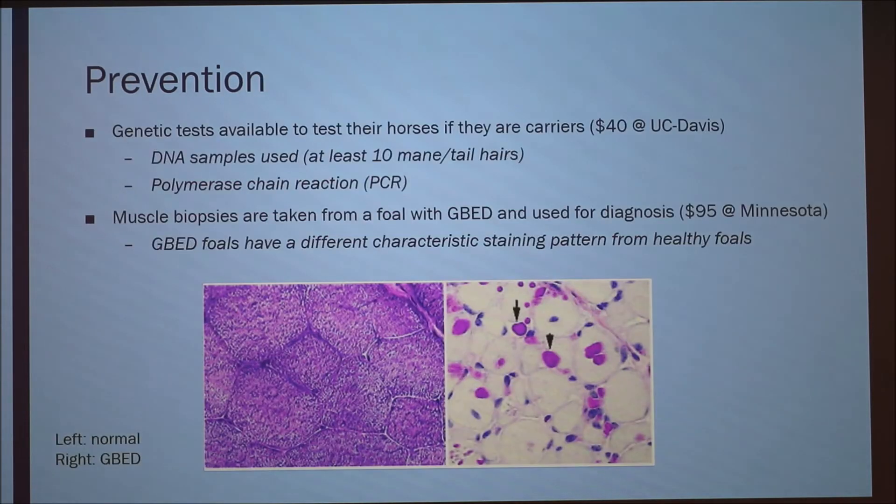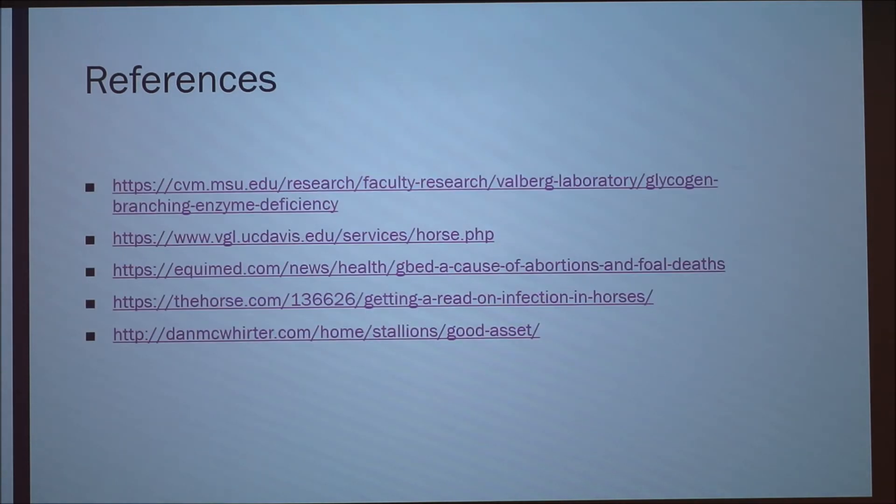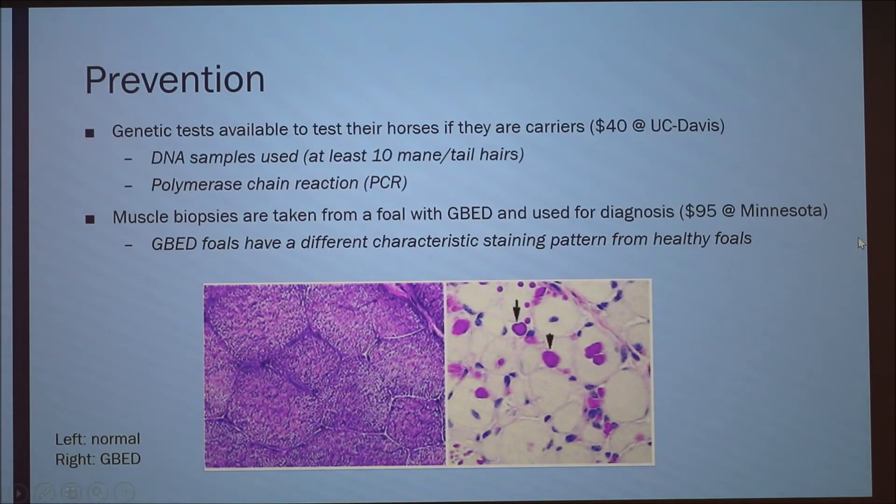Those are my references. One comment: the Punnett squares were helpful — if you have two carriers you get 25% chance, and you never have a homozygous recessive because all affected foals die. Are there any regulations on breeding carriers?